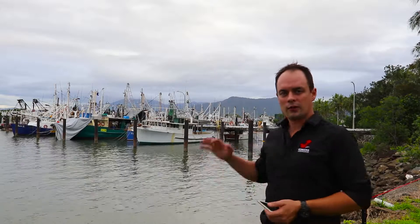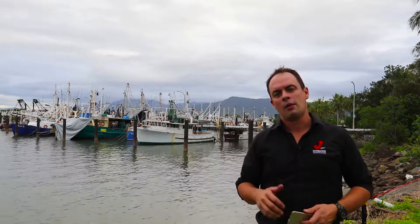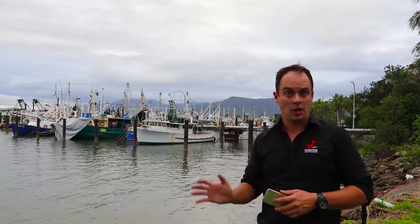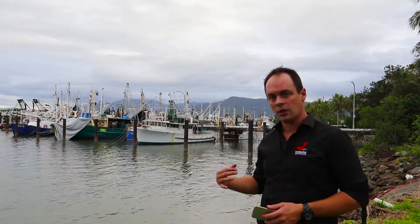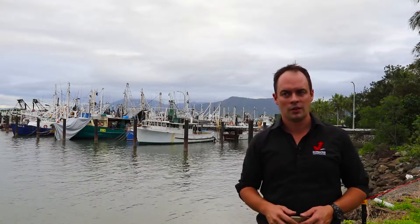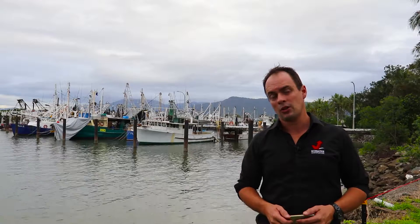What we've got here is the fishing fleet at anchor. It's really important to understand that these boats need to go out and do their fishing, and they need to be stored, maintained, used, serviced, and ultimately disposed of at the end of their serviceable life.